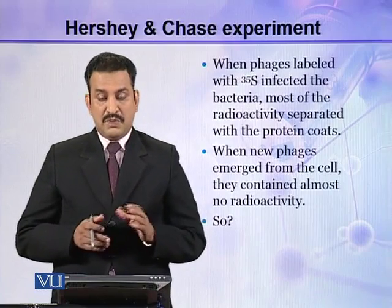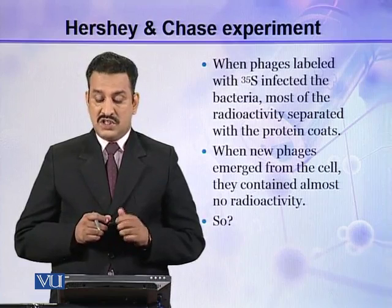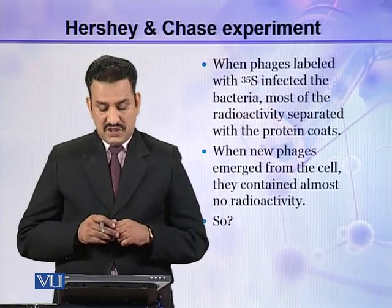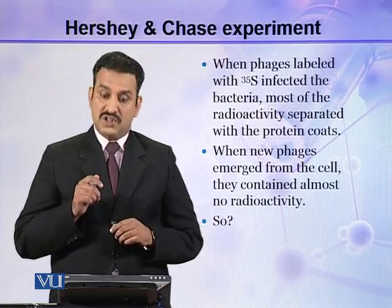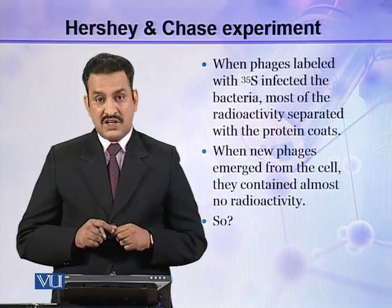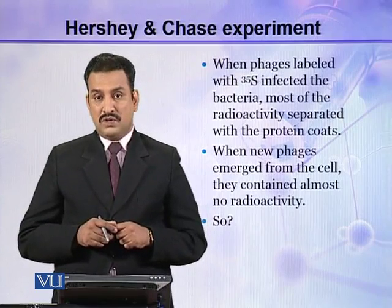When phages labeled with S35 infected the bacteria, most of the radioactivity separated with the protein coat, because the S35-labeled phages contained all their S35 in their coat. When new phages emerged from the cell, they contained almost no radioactivity because the DNA of these S35-labeled phages contained only normal phosphorus. So it is obvious that protein is not the genetic material — if it had been, the radioactivity must have been present in the new progeny phages.